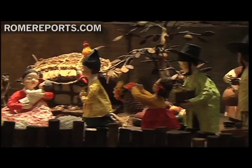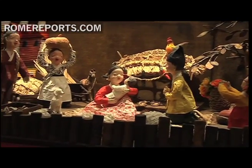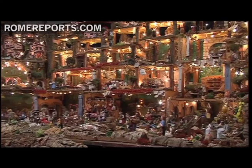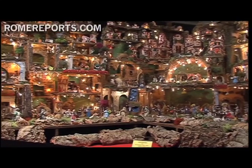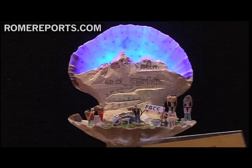The exhibit features more than 100 nativity scenes from all over Italy and the world. They range from gargantuan displays full of light and movement to smaller scale exhibits that can easily fit in one person's hand.